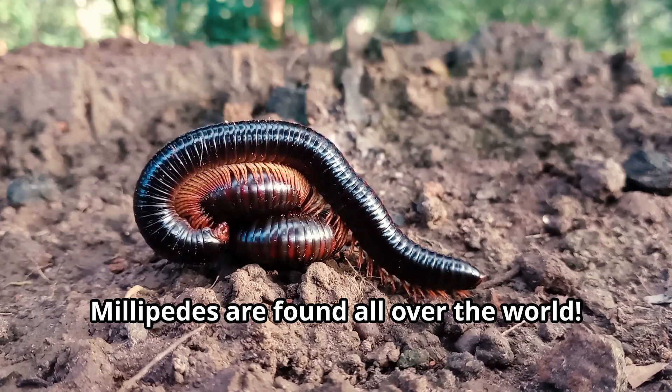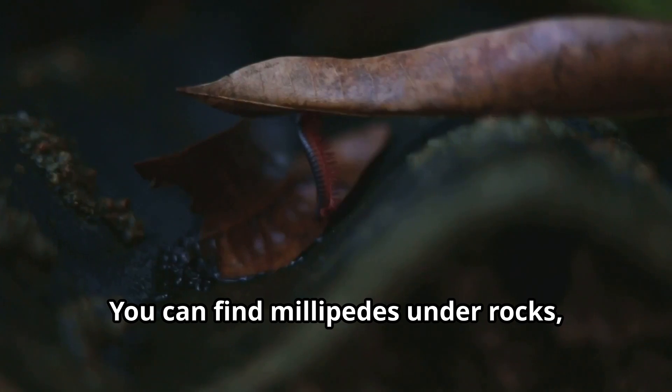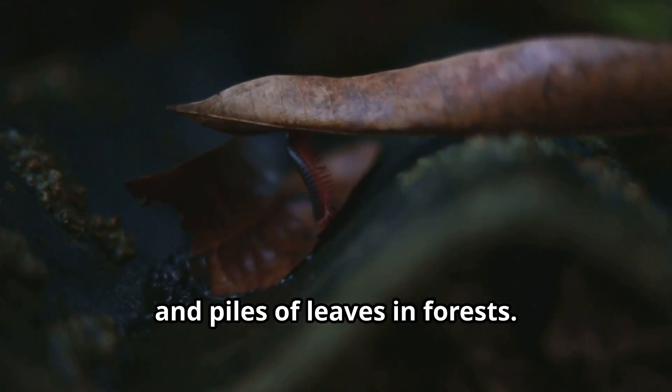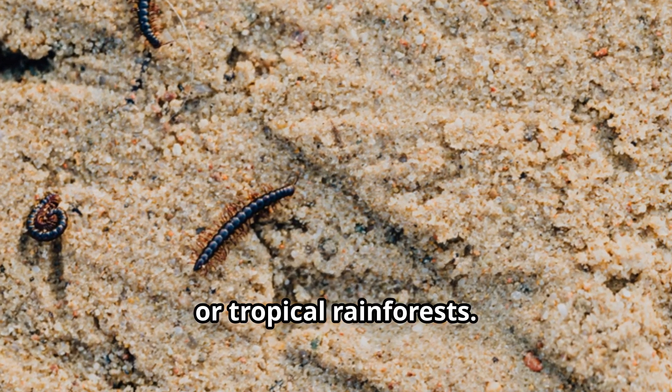Millipedes are found all over the world. These fascinating animals love dark, damp places. You can find millipedes under rocks, logs, and piles of leaves in forests. Some millipedes live in grasslands while others make their homes in deserts or tropical rainforests.